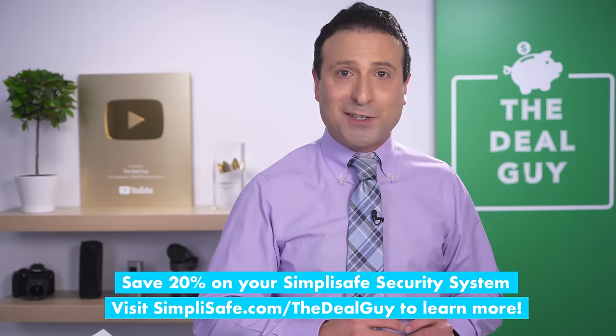Once again, thank you to SimpliSafe for sponsoring today's video. I really appreciate you guys watching. I love you. Bye-bye.